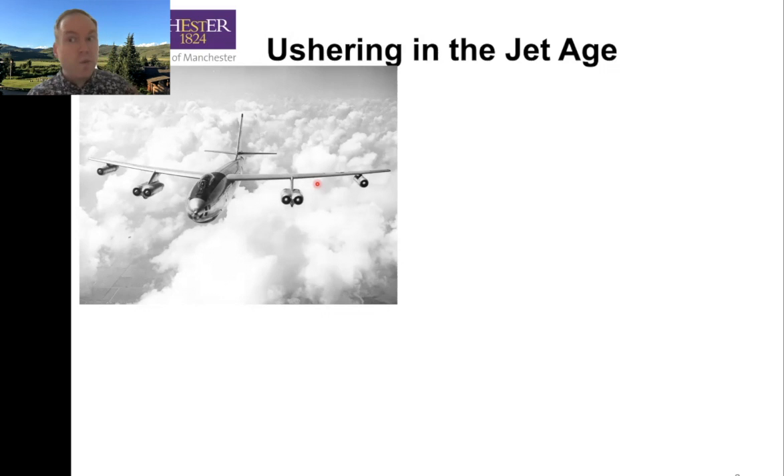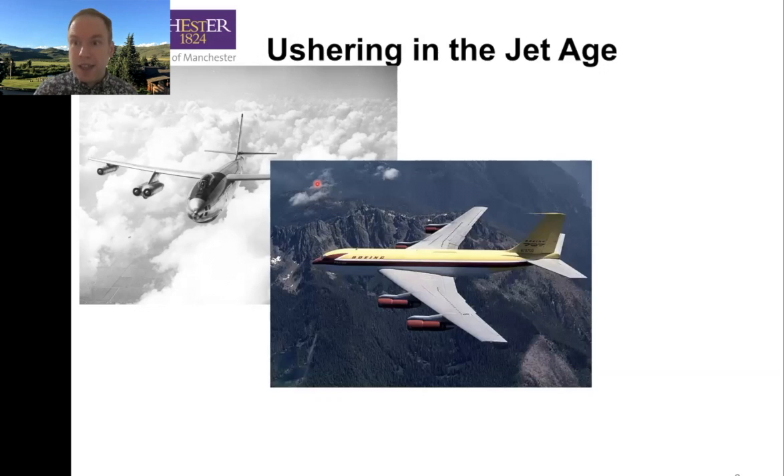The B-47 could barely fly slow enough to be refueled from the KB-50s, based on the B-29 and B-50, the prop-driven straight-wing bombers. So what the Americans designed — originally commissioned by Boeing as an answer to that problem before the US Air Force even knew about it — was the 367-80, which became the 707 and the KC-135 to meet that need. Again, swept wing.